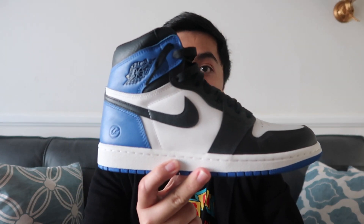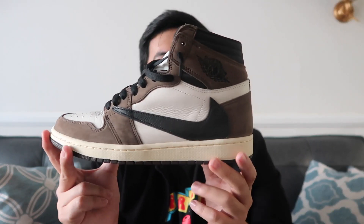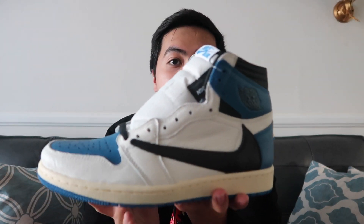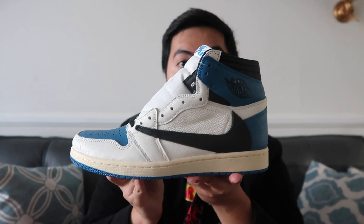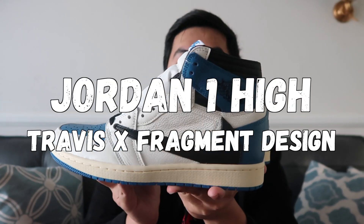Basic mathematics first — if you guys bring out the Fragment 1s right here and the Travis Scott Jordan 1s, if you guys mix that up together, we get this super, super hype sneaker. Right here we have the Travis Scott Air Jordan 1 in collaboration with Fragment Design.